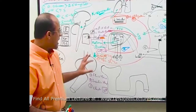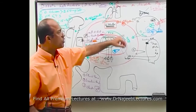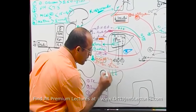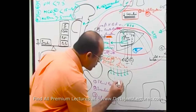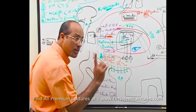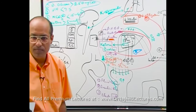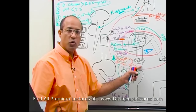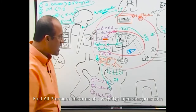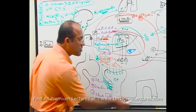When blood glucose is high, the total amount of glucose filtered in the glomerulus is very high. In a normal healthy person, all filtered glucose is reabsorbed from the proximal convoluted tubules. But in diabetes, the glucose level becomes so high that the filtered load exceeds what the proximal tubular cells can reabsorb.